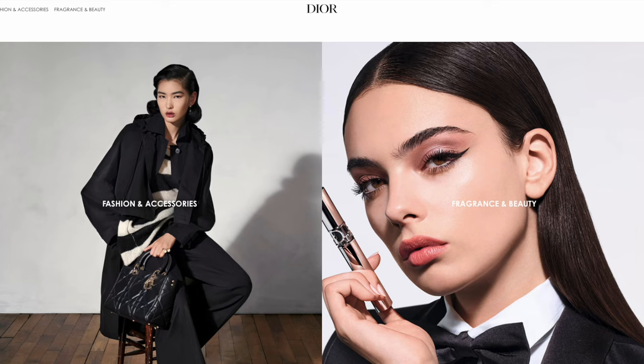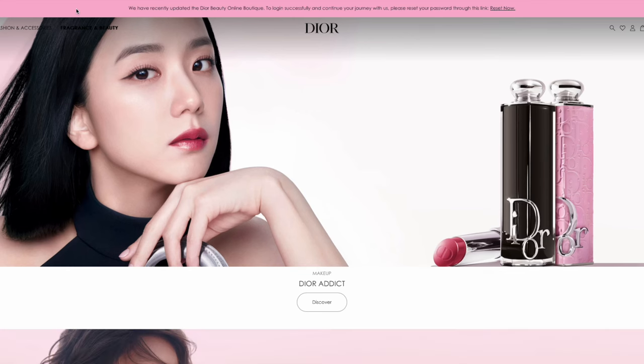With Dior's website I'm mainly focusing on the fragrance and beauty part, because that's where I have been purchasing recently. I'm more familiar with that section. Perhaps there were changes to the fashion and accessory side as well, but because I haven't made any purchases there I'm not too familiar with that.